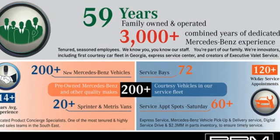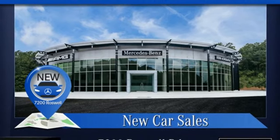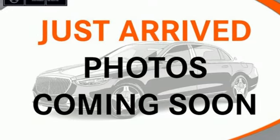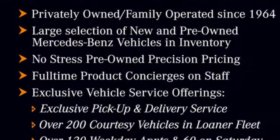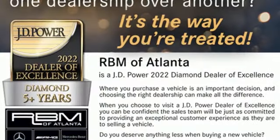Automatic transmission, hands-free lift gate, integrated navigation system with voice activation, Wi-Fi hotspot, dual zone climate control, streaming audio, power tilting steering column, memory exterior door mirror settings, and front heated and ventilated leather sports seats.